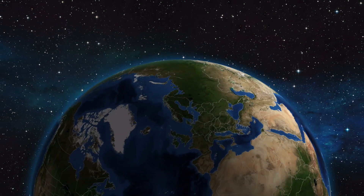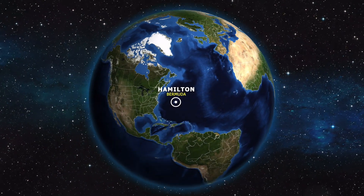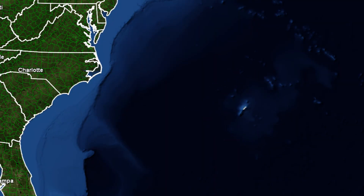Bermuda — it's 648 miles east-southeast of Cape Hatteras, and is located in the western edge of the Sargasso Sea within the Atlantic Ocean.